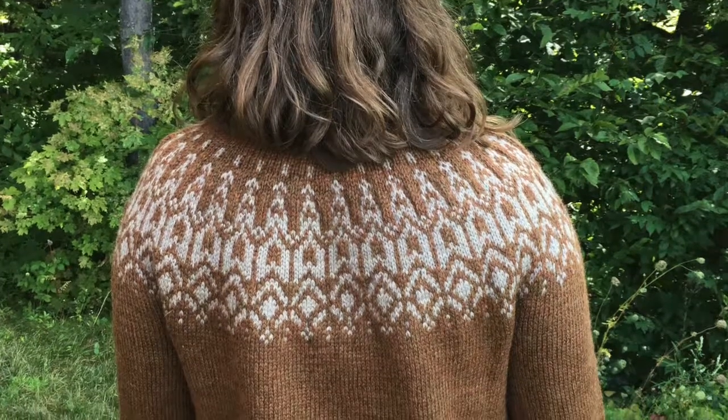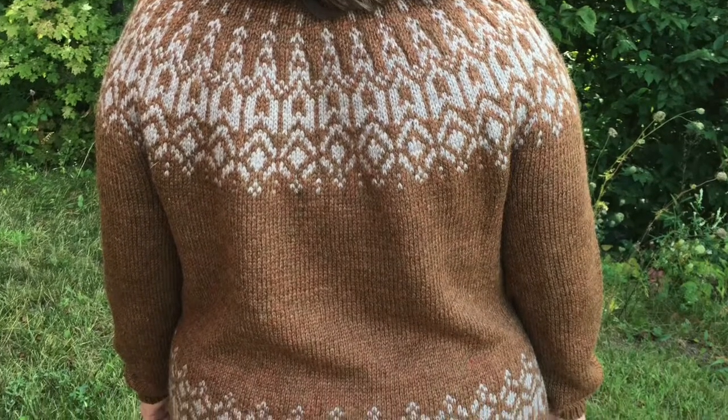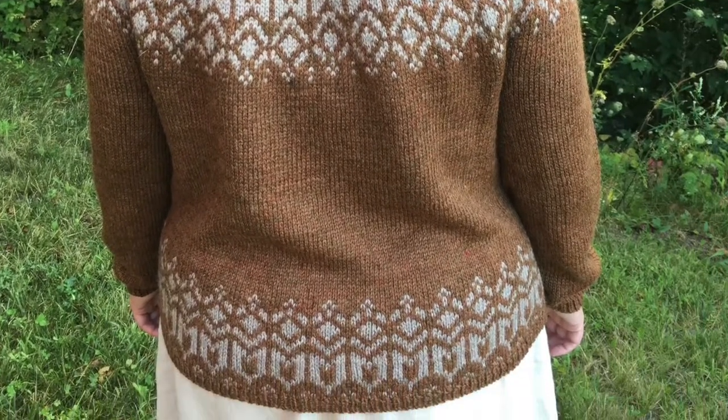I am a tight knitter, so I've learned to go up a needle size for color work versus the stockinette stitch on the body. I also go up again on the bottom color work around my lower waist and hip area to give it a more uniform tension between the color work sections and the non-color work sections. The gauge for this sweater is 20 stitches over four inches and I got 21, so my sweater is a tiny bit smaller than a true full size five, but with four to five inches of positive ease it fits me the way I'd like.